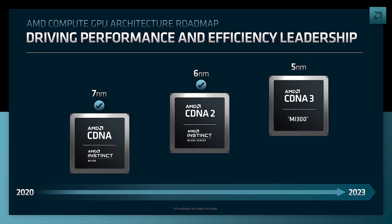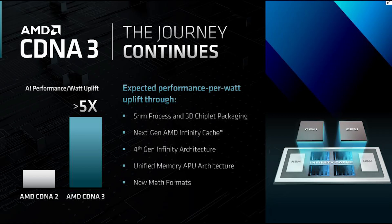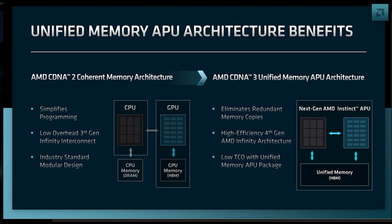Briefly touching on CDNA 3 and CDNA 4 — CDNA 3 is quite remarkable. It offers a five times increase in performance per watt over CDNA 2, which is genuinely impressive for the data center. It's on a 5nm process with 3D chiplet packaging, next-generation AMD Infinity Cache, fourth-generation Infinity Architecture, unified APU architecture, and new math formats. CDNA 3 is expected to launch in 2023.